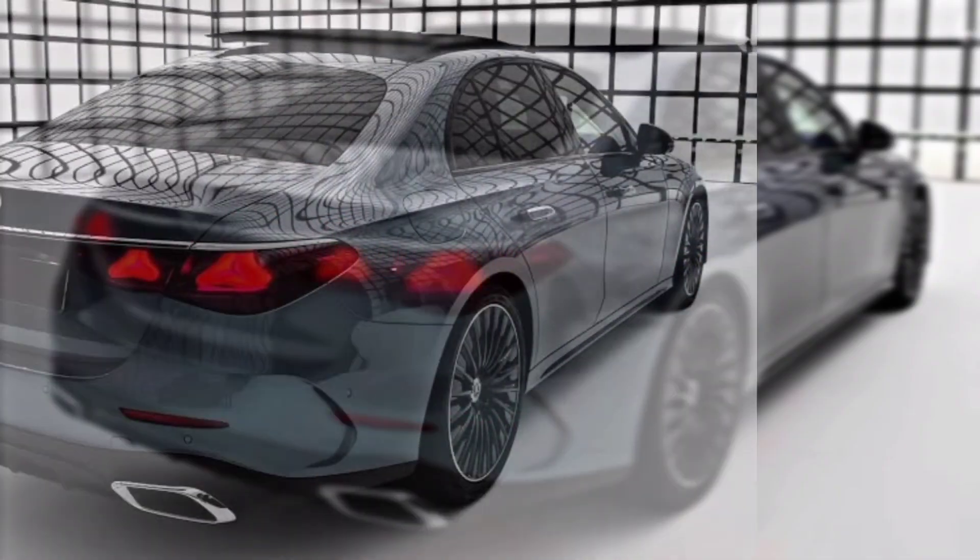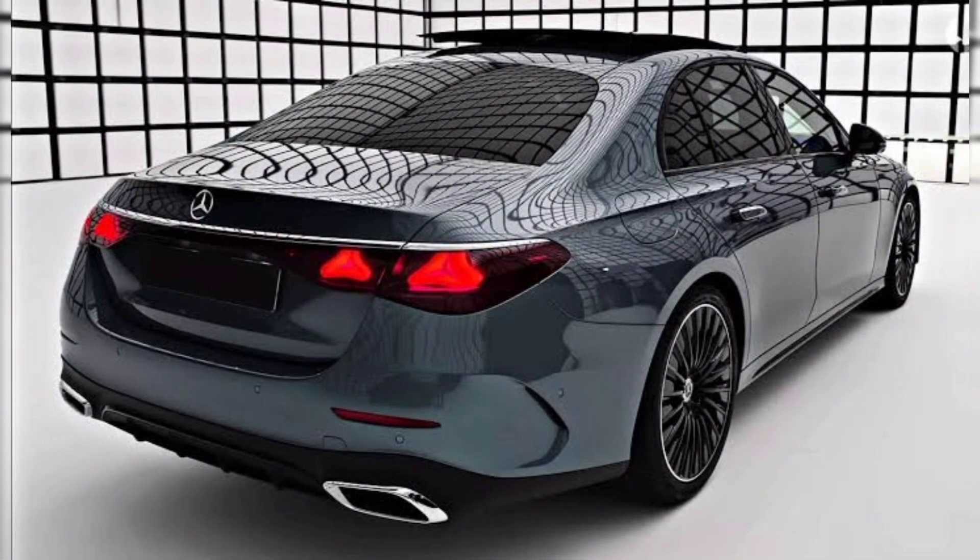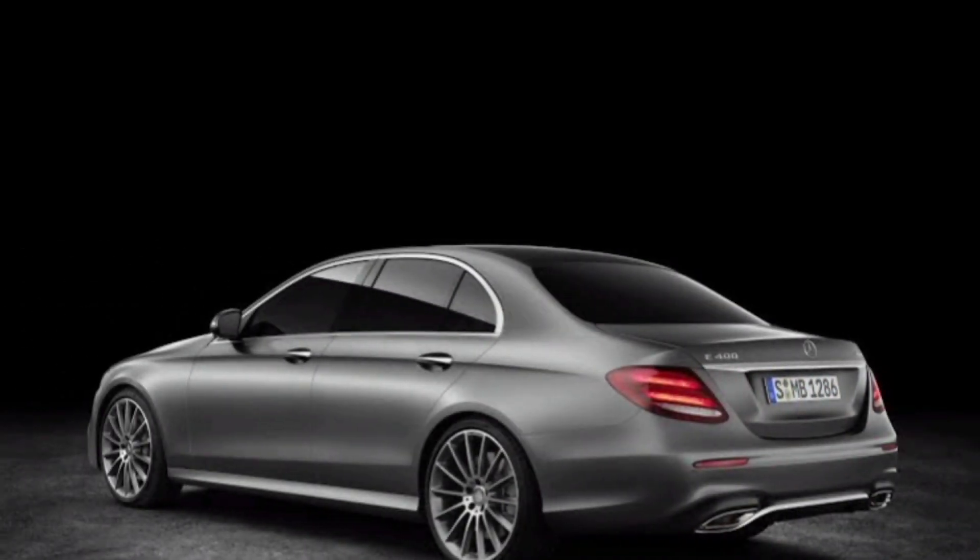Pricing. The 2024 E-Class is expected to start at around $65,000. However, the exact price will vary depending on the trim level and options chosen.